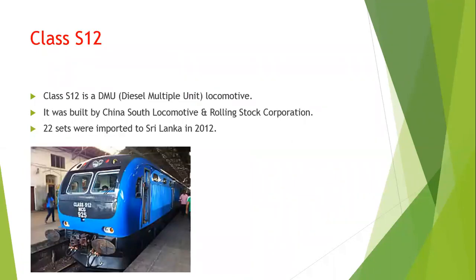Class S12 is a DMU, diesel multiple unit locomotive. It was built by China South Locomotive and Rolling Stock Corporation. 22 sets were imported to Sri Lanka in 2012.